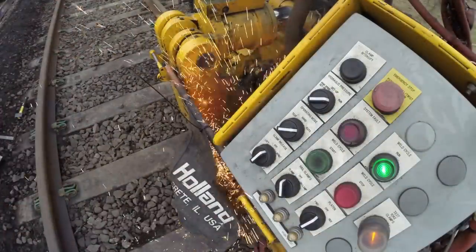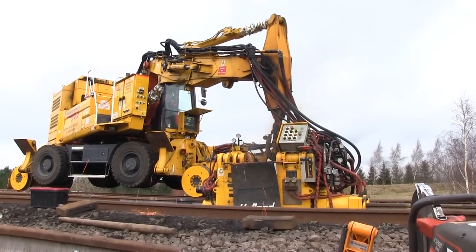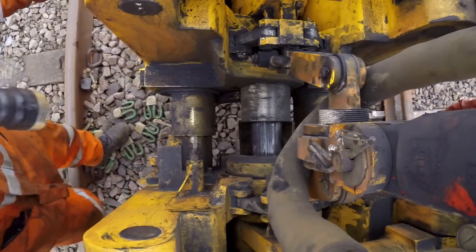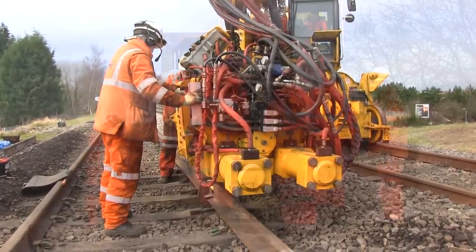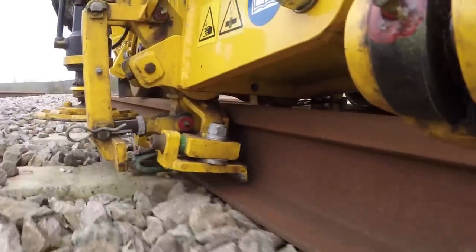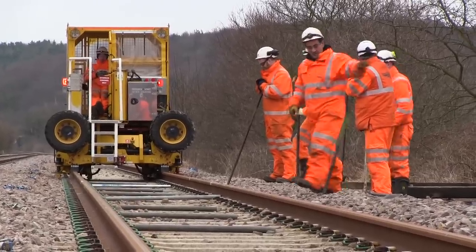Four mobile flash-butt welders are currently in use on the network, based on a Doosan DX170W wheeled excavator and Holland K945 welding head. Six more are undergoing approval. Each is operated by a five-man Network Rail team working 250 shifts in a year.